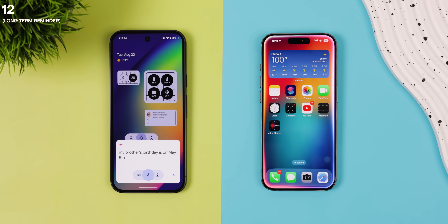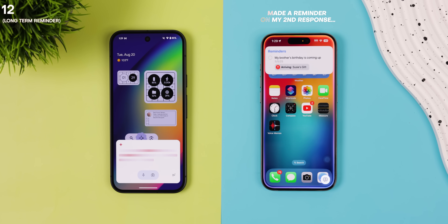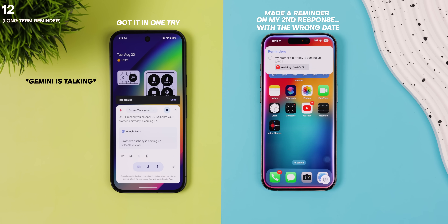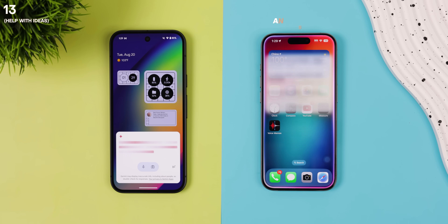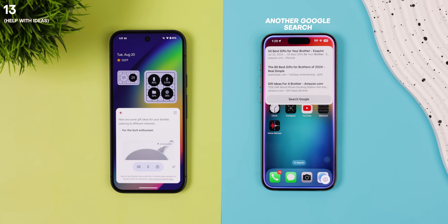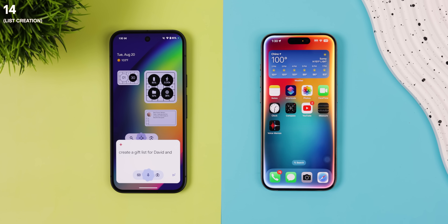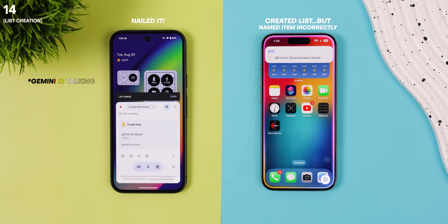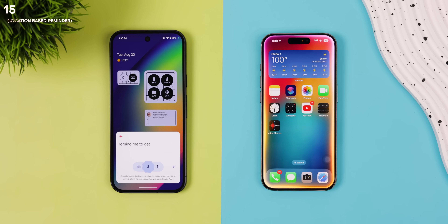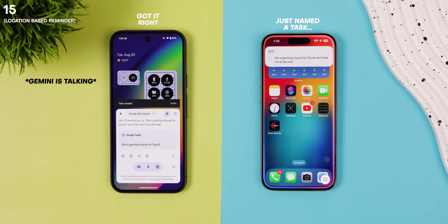Now let's throw a little bit of everything at them. My brother's birthday is on May 5th, but remind me two weeks before that that his birthday is coming up so I can get him a gift. Siri confirmed: I'll remind you on April 21st, 2025 that your brother's birthday is coming up. Give me some gift ideas for my brother. Here are some gift ideas for your brother catering to different interests. Create a gift list for David and add a gaming mouse to that list. List created. Remind me to get a gaming mouse for David next time I'm at the mall. I'll remind you to get a gaming mouse for David next time you're at the mall.